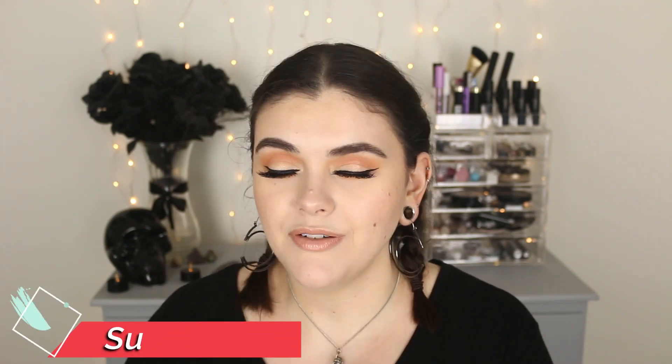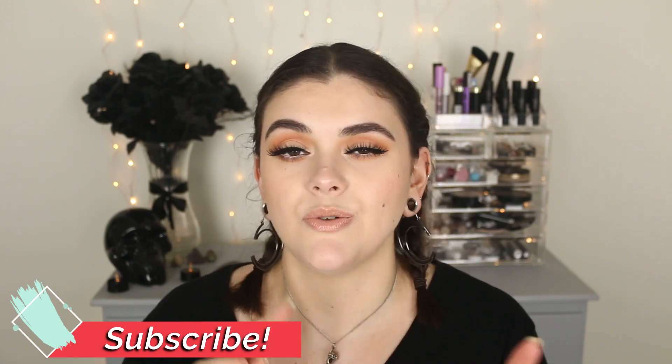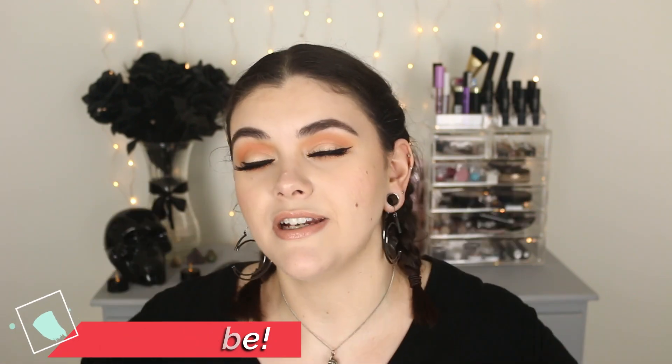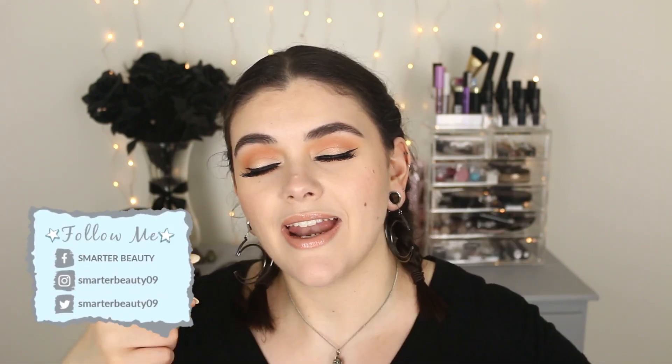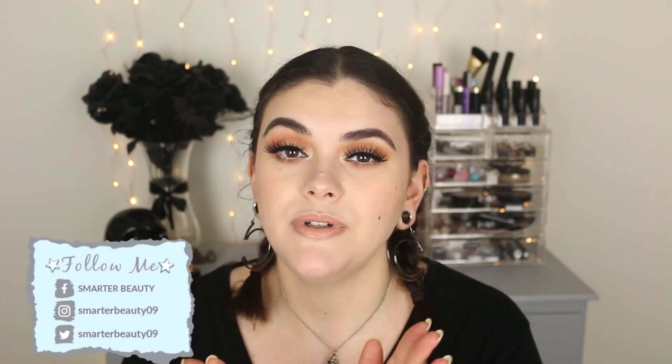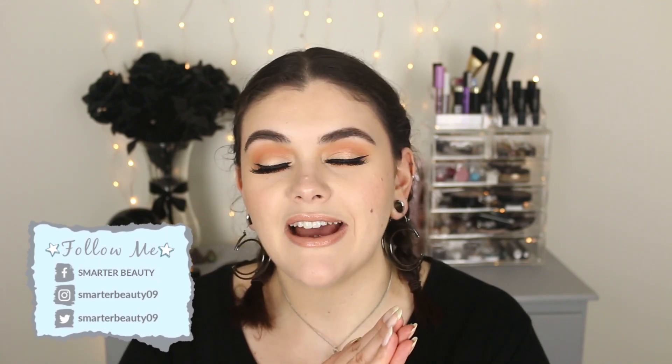That is everything — those were my May favorites! Lots of new goodies I've been loving and playing with. I hope you guys enjoyed this video — give it a thumbs up, don't forget to subscribe. I post on Tuesdays and Fridays every week at 10 a.m. Eastern Standard Time. You can find me on social media, links are on the screen and below. I'll also link all my favorites in the description box so you can shop any of my faves. Thank you so much for hanging out — sending you my love, see you soon!